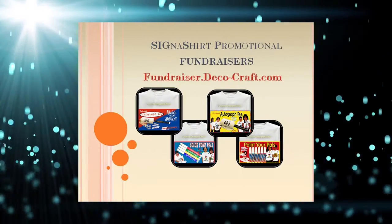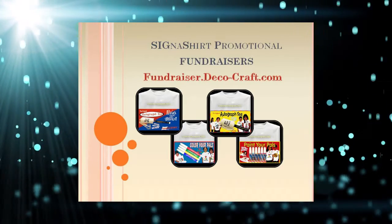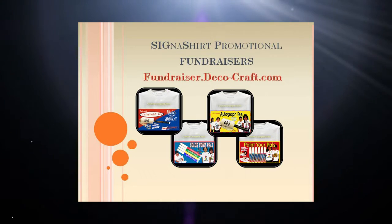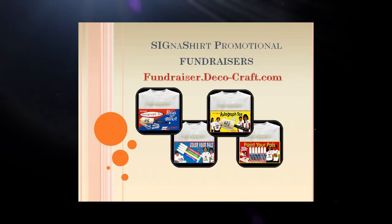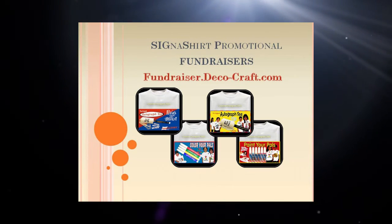For additional information on how Signature Specialties promotional fundraisers can assist you in meeting your fundraiser goals, simply click the video link below, or visit fundraiser.deco-craft.com to view a fundraiser example website, which describes how Signature Specialties promotional fundraisers can benefit you.